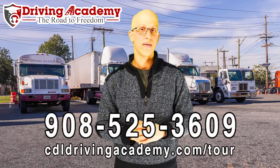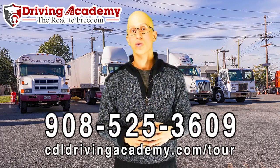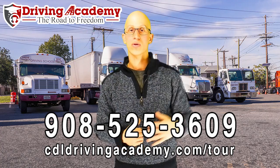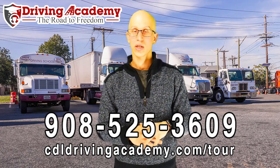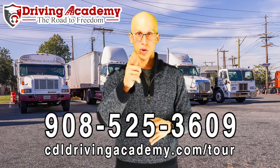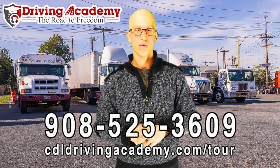If you need more information, give us a call at 908-525-3609, or take a virtual school tour at cdldrivingacademy.com/tour. It's going to give you all the pricing and exactly how our training process works, so you can get yourself on your route to freedom.